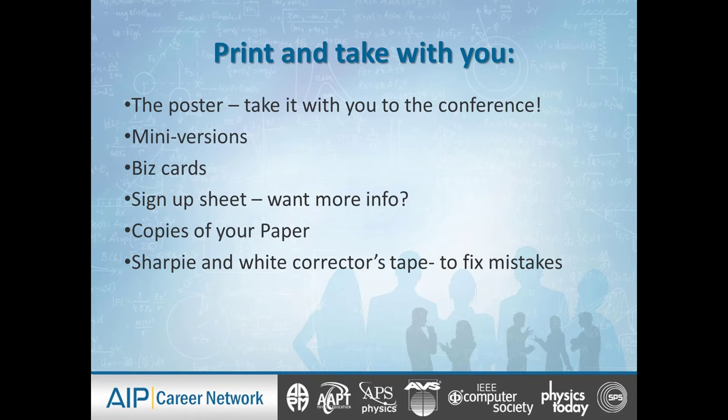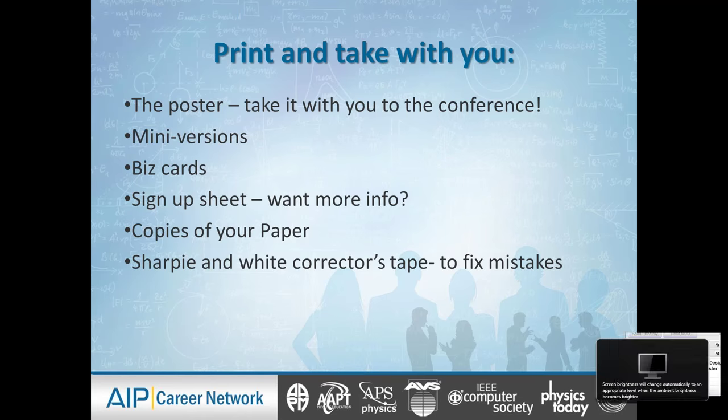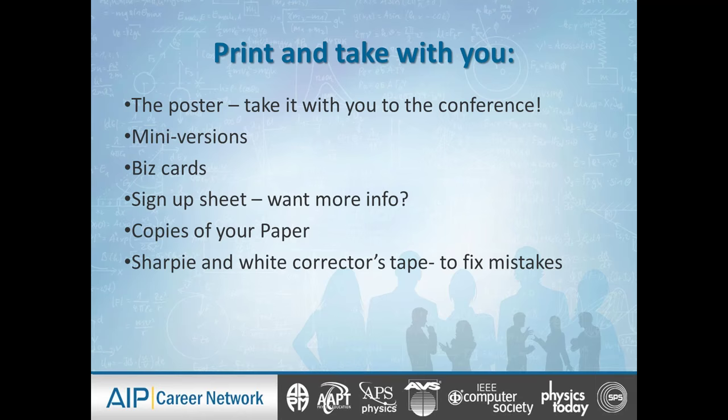I would also put a sign-up sheet next to the poster that says 'If you want more information, please give me your email.' You can include copies of your paper if you want. One of my tools that I always take when I have a poster: a Sharpie and white corrector's tape to fix mistakes. After everyone has reviewed it, you might still find one mistake after it's printed — maybe a comma, maybe a misspelling. We'd rather own the mistake and fix it than have it glaring, and that's why the Sharpie and white corrector's tape are so useful.